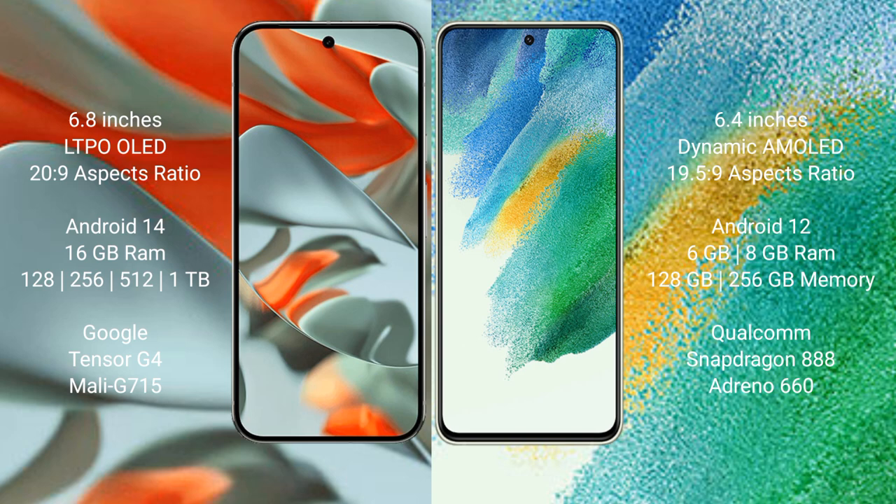Google Pixel 9 Pro XL runs on the Android 14 operating system. Samsung Galaxy S21 FE runs on the Android 12 operating system.